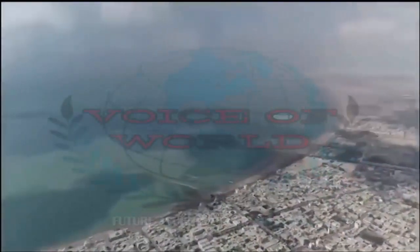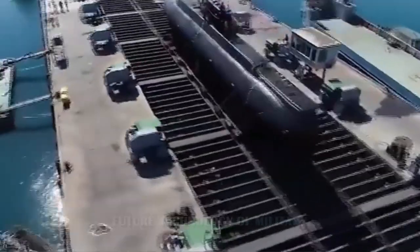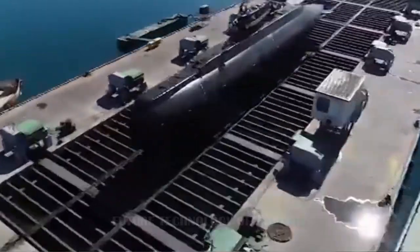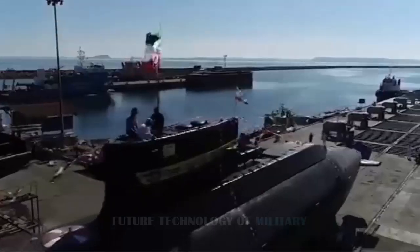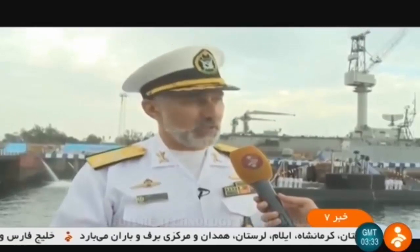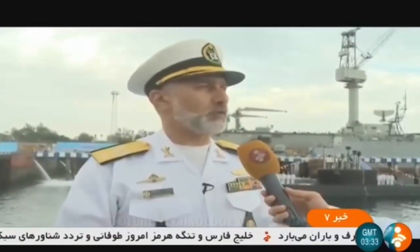The Fatah-class submarine marks a coming of age for Iran's submarine building program. It is a moderately capable coastal submarine, roughly the same size as the Type 206 class. More importantly, it clears the way for Iran to build larger submarines. Its technology and capabilities are therefore an indication of what might be around the corner.